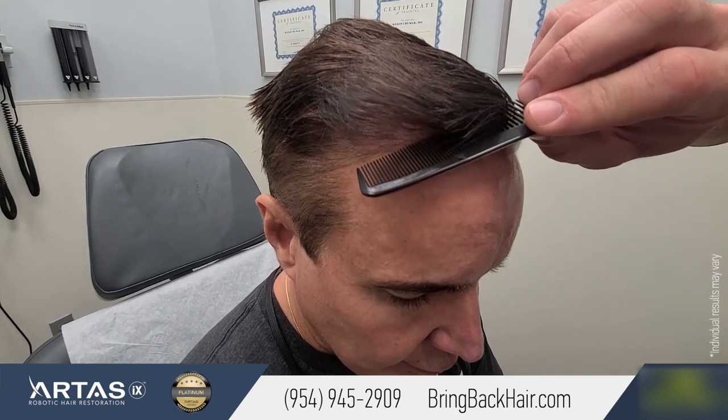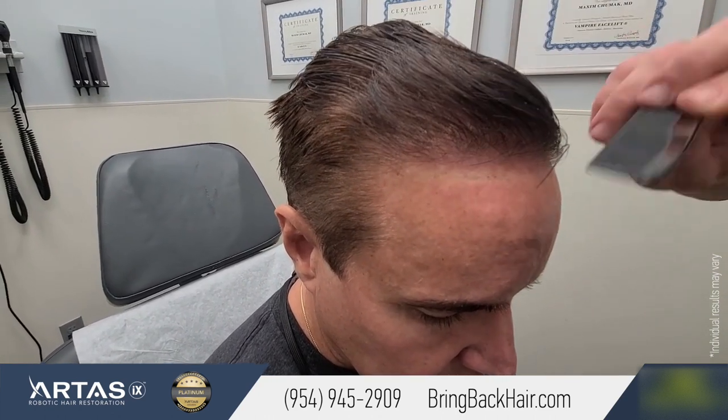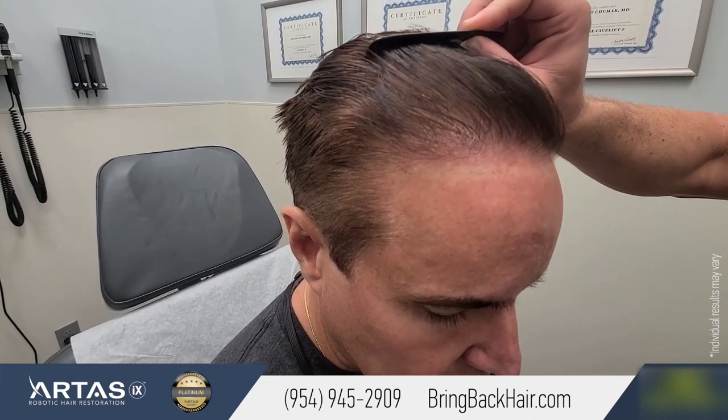I've been doing all the procedures every single day. Yeah, it's just healthy. It looks good. And that's how it is.